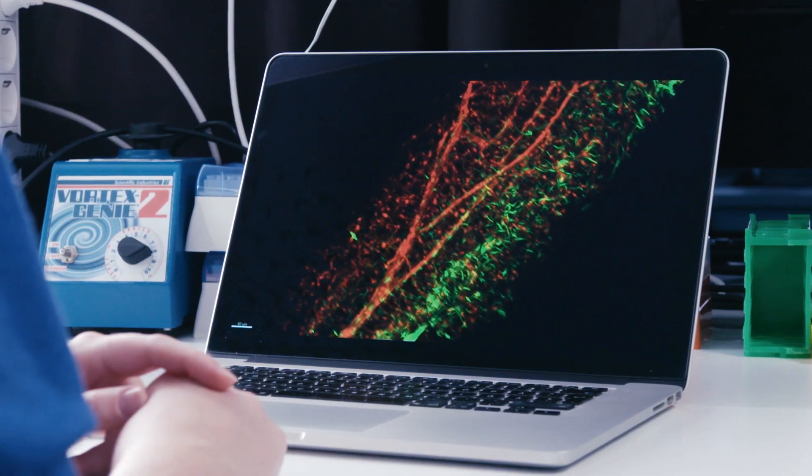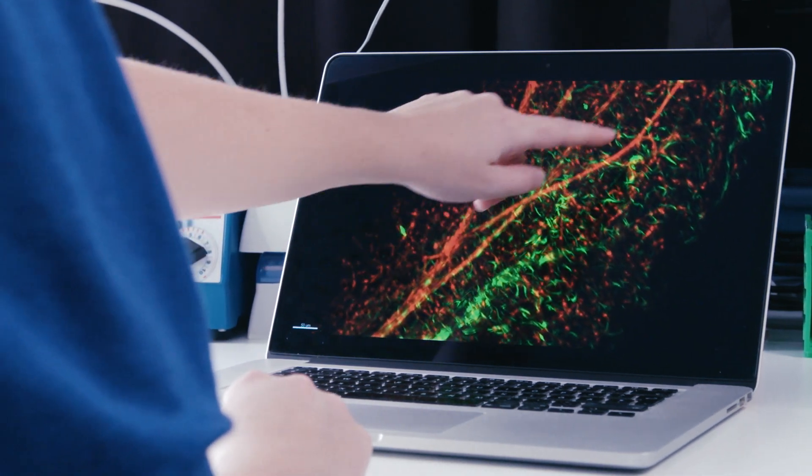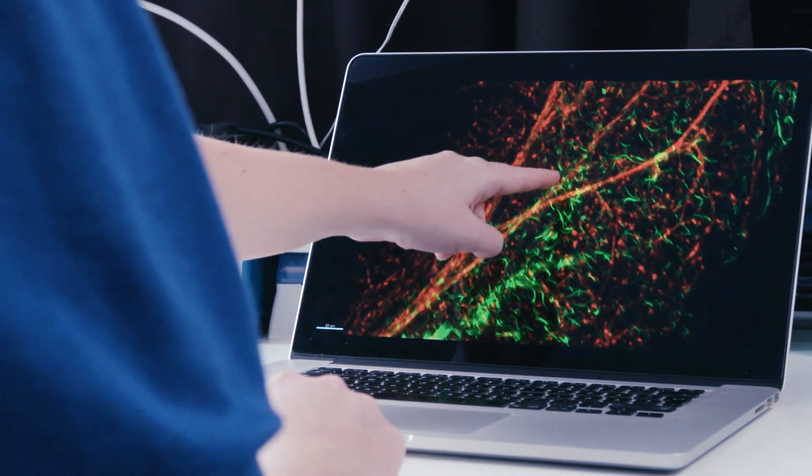The blood-brain barrier is made up of several features and cell types, but two very important ones are the endothelial cells and astrocytes. In this movie, we can see the endothelial cells in red — the blood vessels branching out in the brain — and in green, the star-shaped astrocytes.